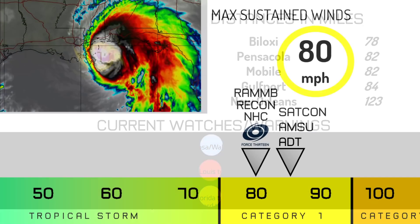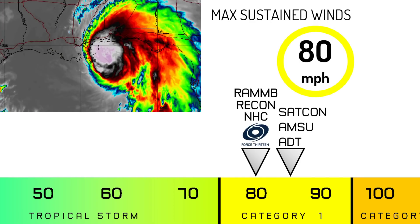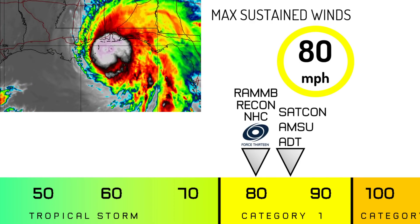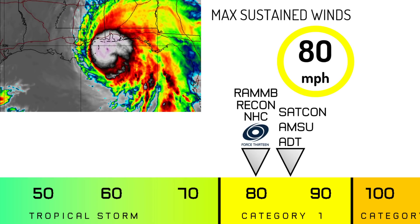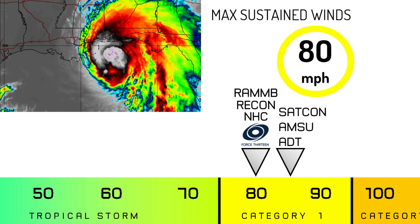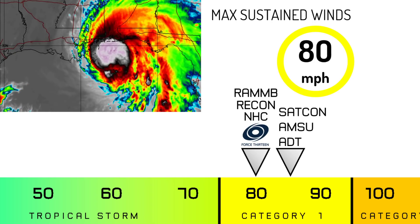Let's take a look at how we've estimated intensity for this storm, currently at 80 miles per hour. This is also supported by the National Hurricane Center. Recon supports this, and RAM Multiplatform supports this. 85 miles per hour is now supported by our satellite estimates, but Recon does take precedence over satellite in storms like these.